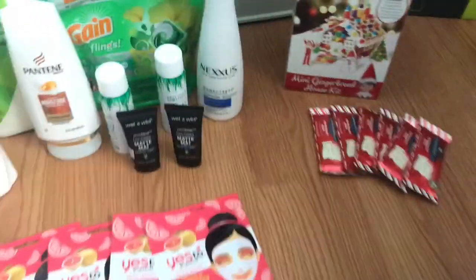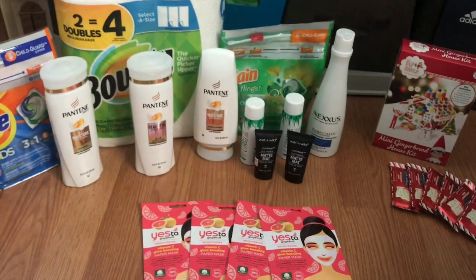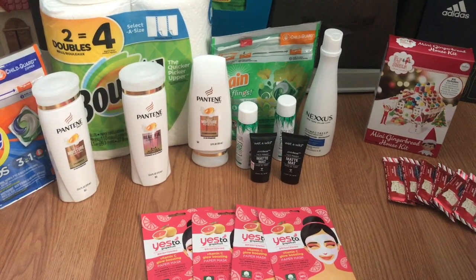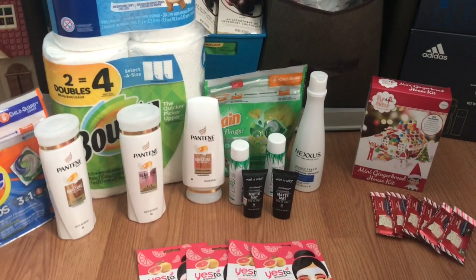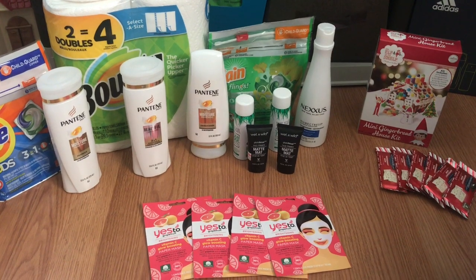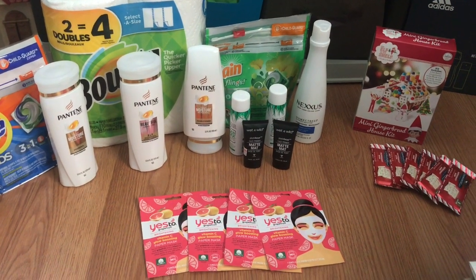That's everything I picked up today. I hope this haul was helpful for you guys, and I will see you in the next video. If you're not subscribed yet, make sure you hit that subscribe button and give this video a like. See you guys in the next one — bye!